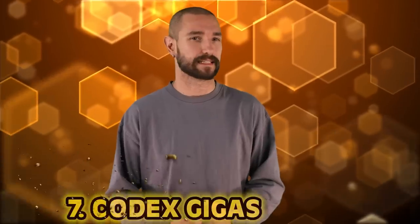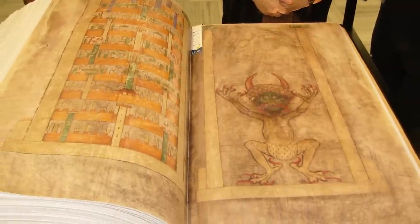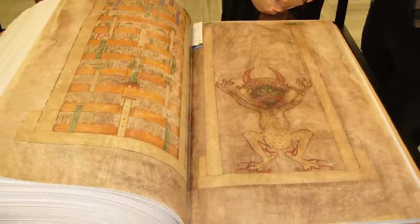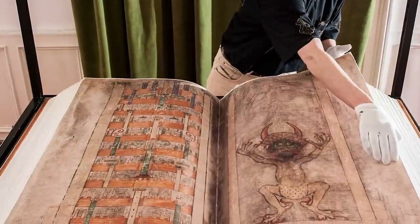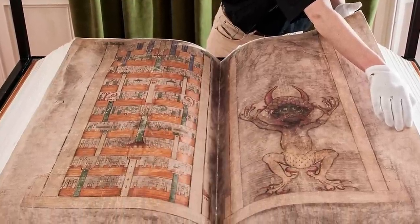Number 7: the Codex Gigas, which basically translates to 'giant book.' And it's giant — 170 pounds, it's the largest medieval manuscript in the world, also known as the Devil's Bible. Due to the highly detailed full-page portrait of Satan himself, the demonology written within, and the legend around its initial creation — made from 180 donkeys' worth of skin — the famous myth is that a scribe traded his soul to the Prince of Darkness so he could complete the contents of the universe within this one book, comprised in only one night.